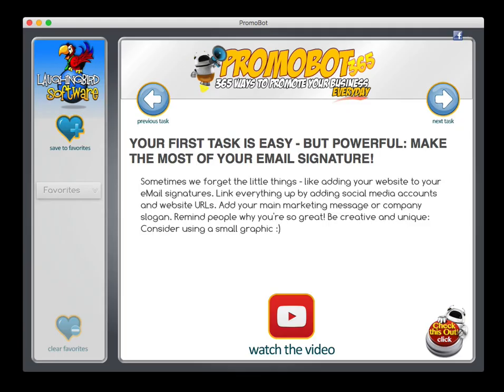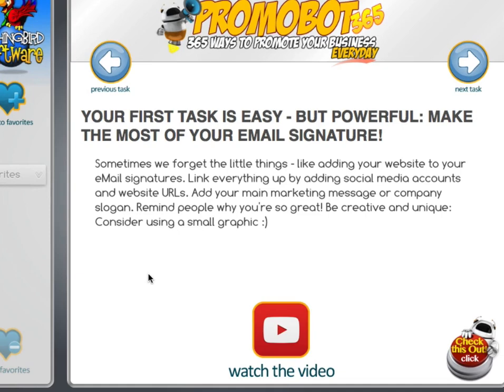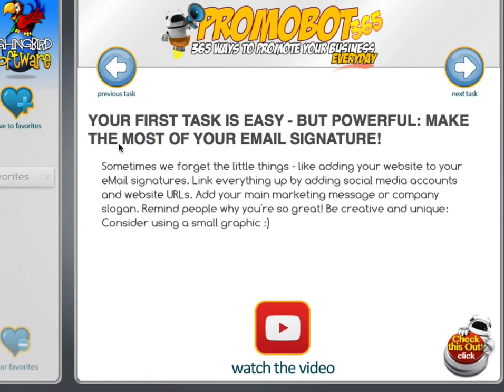Hi there. Welcome to this quick demo of the Promobot 365 software. Let me show you some of its features. Right off the bat, you're going to see a really easy to follow how-to tip. For example, this one will show you the benefits of creating an email signature and how to use it to bring more people back to your website.